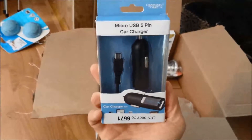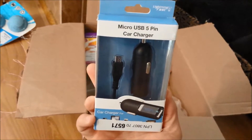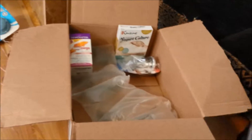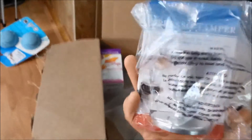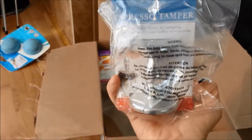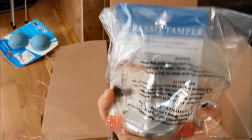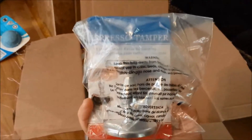So I got a car charger for my phone. Last time we went up to the mountains our phones died and we didn't have any way to charge them, so I figured this would be good for on the road. And I got a coffee tamper for our espresso machine — it's a nice heavy duty one, so I think that will make our espresso come out a little bit better. Lately it's been a little on the weak side so this heavy duty tamper should really help.